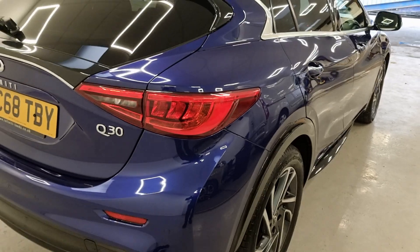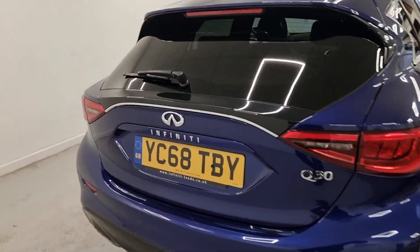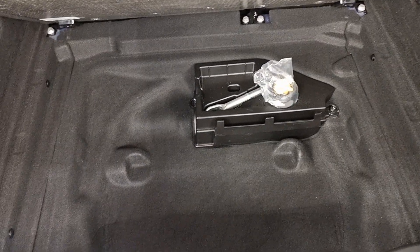Take a step back — absolutely stunning. Based off a GLA I believe, Mercedes — in my opinion much nicer. You've got a rear-view camera on there and an enormous boot, which you can lift up and have some additional space in there as well.